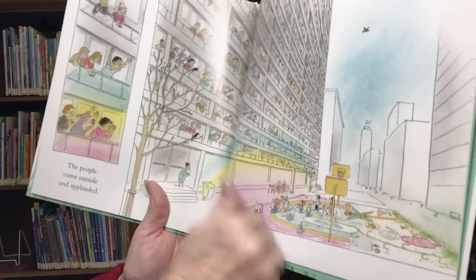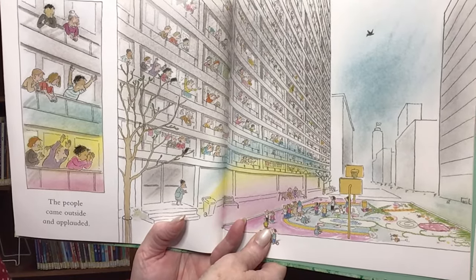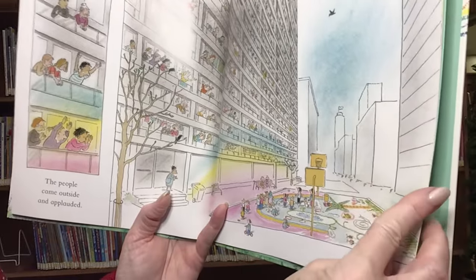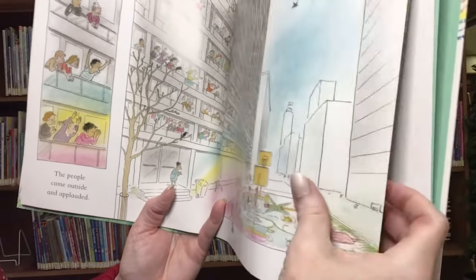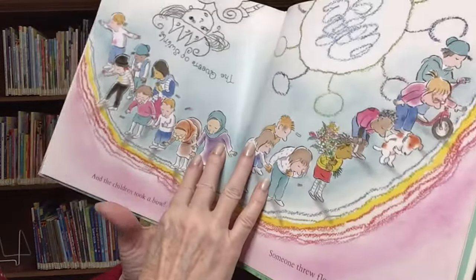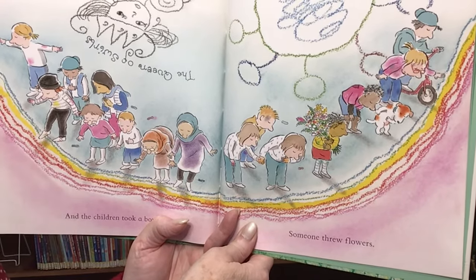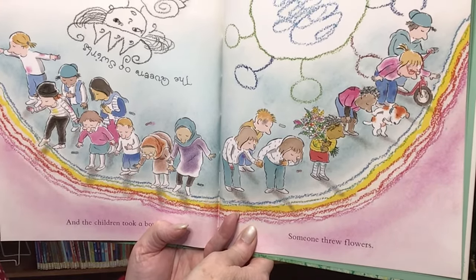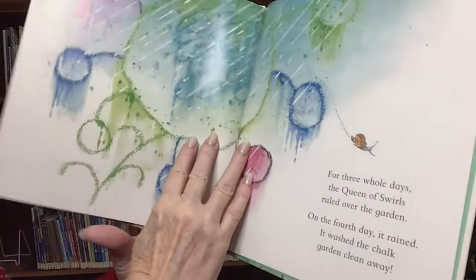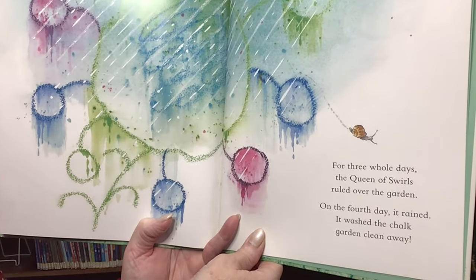The people came outside and applauded. And the children took a bow. Someone threw flowers.